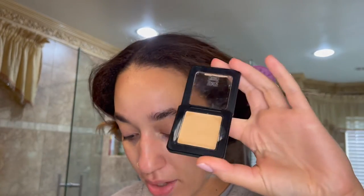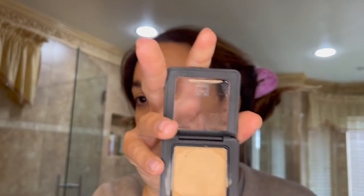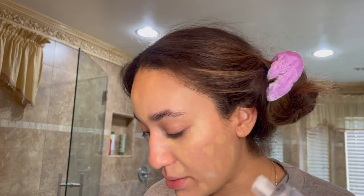Before the sunscreen fully sets, I'm going to start with my base. I've been using this MOB cream foundation — it's color G30. I love this foundation but it clings to dry patches, which is really annoying because I have super dry skin. However, if you have moisturizer on underneath, it blends so much better. It's literally a perfect match for my skin — super hard to find — it just looks like my skin but better. I've decided I'm only going to use clean makeup brands today.